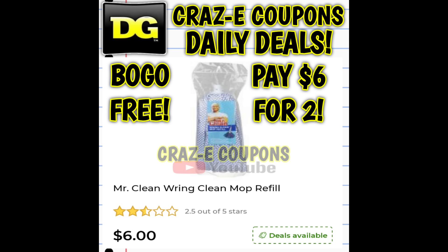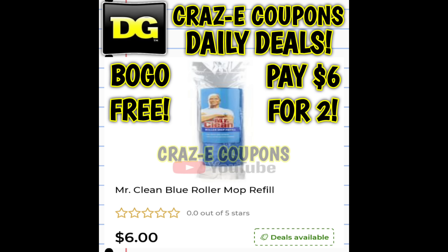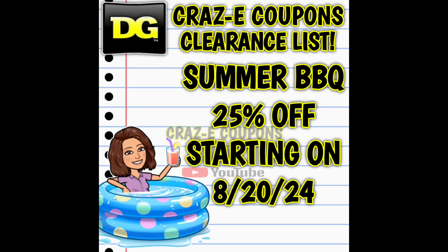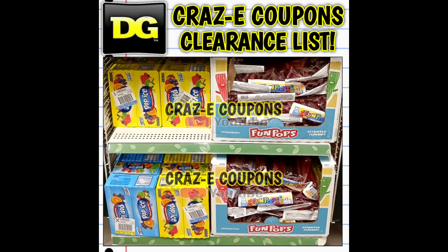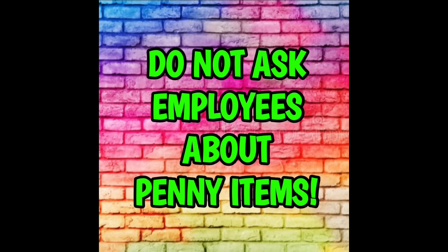Now we're going to move on into our new clearance markdowns for this week at DG. We only have one, but it's a good one. We have our summer barbecue category dropping down to 25% off starting on Tuesday, August the 20th. This category will include items like all of our summer popsicles. We'll be putting together visuals with UPCs and all of the things, so make sure you stick around and stay tuned.